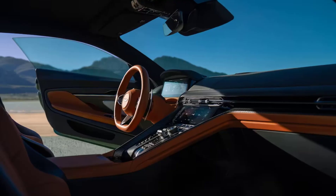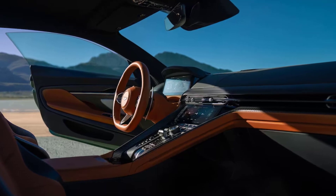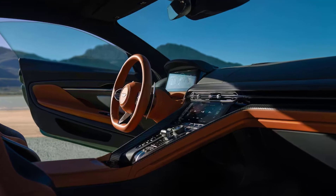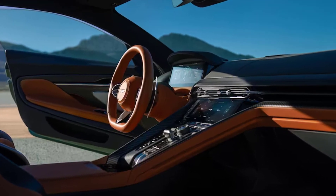Meet the 2024 Aston Martin DB12, the first of eight new Astons scheduled to debut over the next 24 months. The DB12, says Aston Martin Chief Technology Officer Roberto Fedele, is a statement car. And when you look at some of the headline numbers, it's hard to disagree.